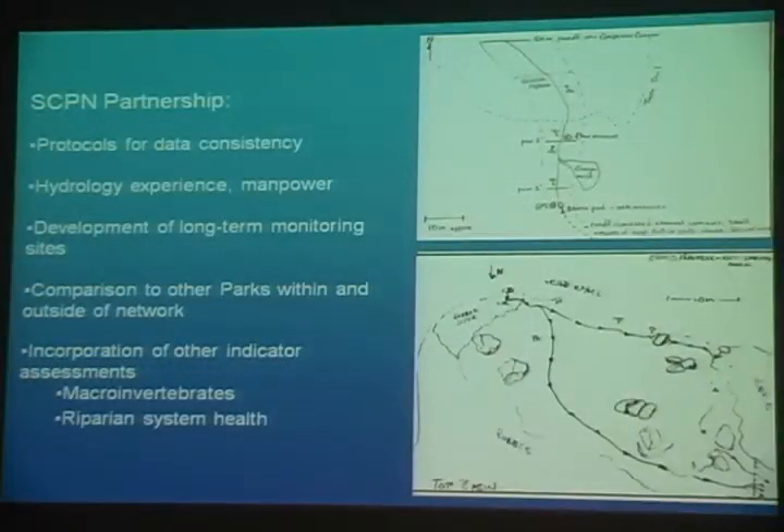Additionally, we partnered with the Southern Colorado Plateau Network of Parks. They've also been a really valuable partner in the protocols for data consistency, hydrogeology and hydrology experience and expertise, manpower coming out into the field, the development of long-term monitoring sites based on the results of these inventories, comparison of the Grand Canyon data to other parts within the network as well as outside the network, and the incorporation of other indicator assessments such as macroinvertebrates and total riparian system health.